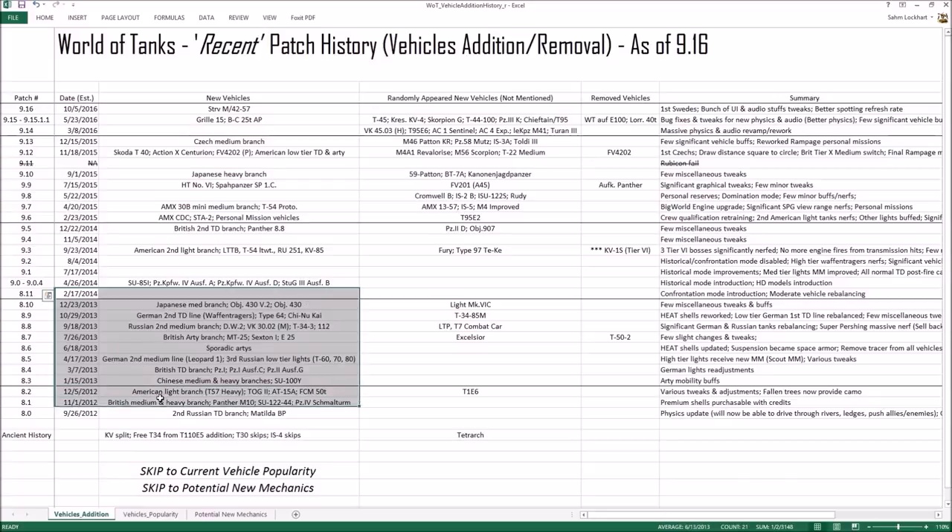We got a very big patch surrounding physics and audio, so this year it's mostly fixes or revamps of previous systems, not new tanks. Whereas before 9.0 we got a ton of tanks and not that many premiums, for the post-9.0 era we got a lot of premium tanks and not as many normal tanks compared to the pre-9.0 era — so the difference is dramatic.